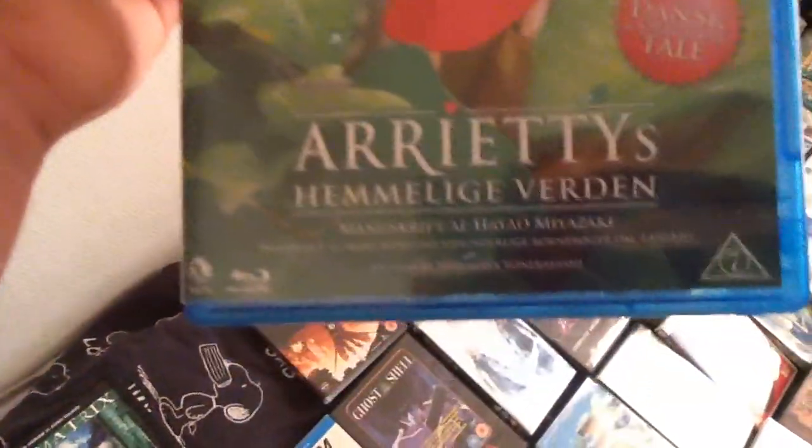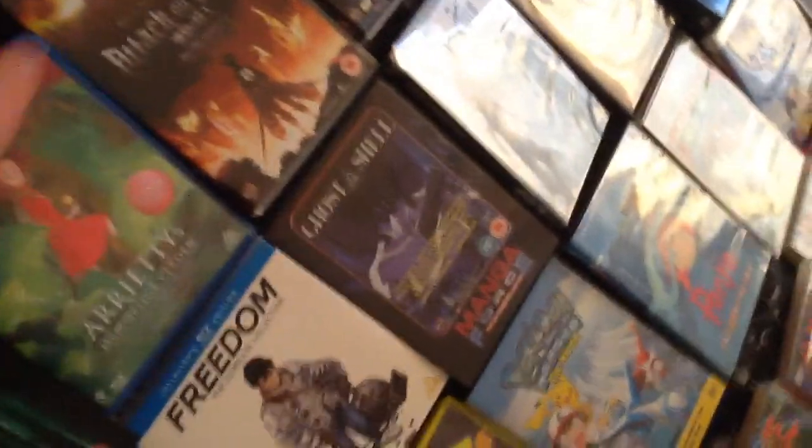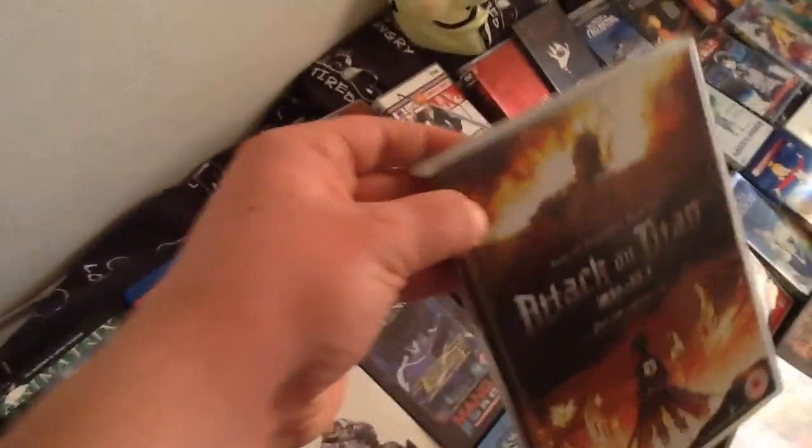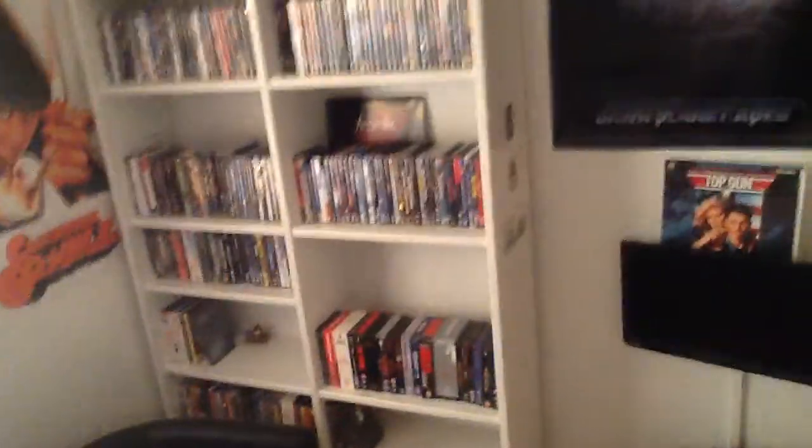Gonna get through these really fast. Arrietty Blu-ray that I found really cheaply — a Danish Blu-ray. Pretty easy when I watch it; haven't seen it on Blu-ray but have seen it on something else. And the newest edition — I believe one of the newest — is Titan Part One.